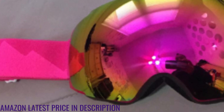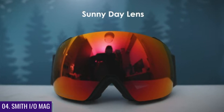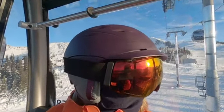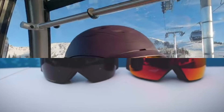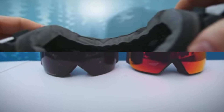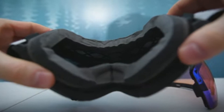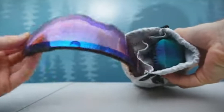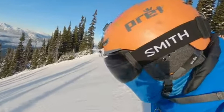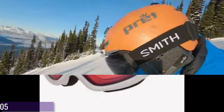Number four: Smith IOMag. If you want to have multiple lenses with you at all times to adjust to any changes in light, the Smith IOMag has the best lens change system available — letting you do this quickly and easily. These goggles also come with Chromapop lens technology that filters different wavelengths of light so you can see clearly in many lighting conditions. An air evac ventilation system keeps enough air flowing through the goggles to eliminate or significantly reduce fogging.